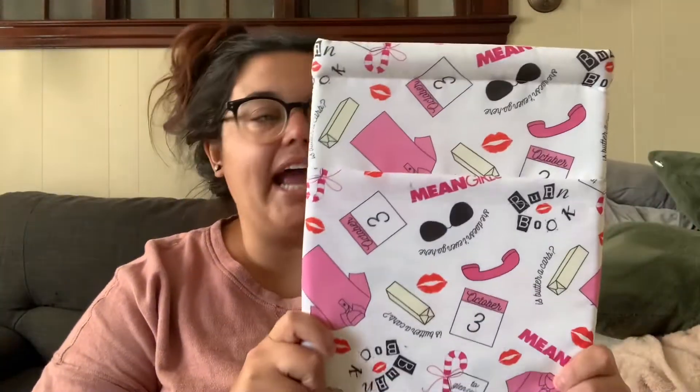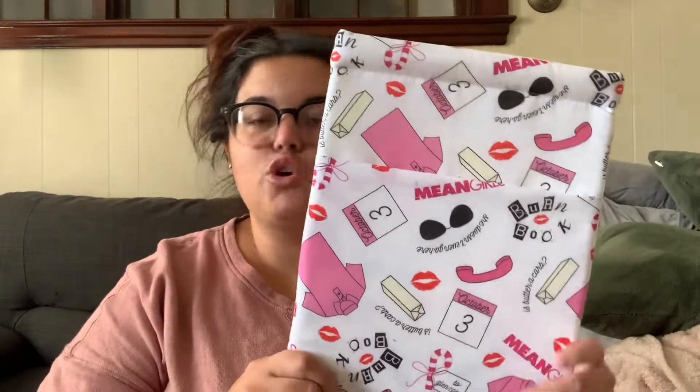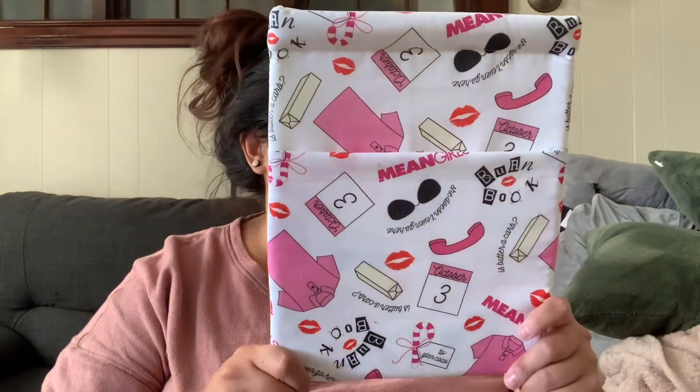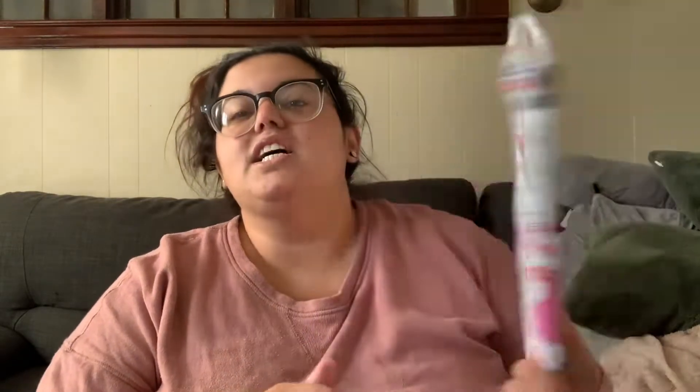The large one has a Mean Girls print — 'Is butter a carb?', October 3rd, Glen Coco, 'She doesn't even go here,' and 'We wear pink on Wednesdays.' I got a real kick out of these. It was an awesome deal because book sleeves usually run anywhere from $20 to $30 depending on size, so three for $45 is a great deal — and she threw in the bookmark too.